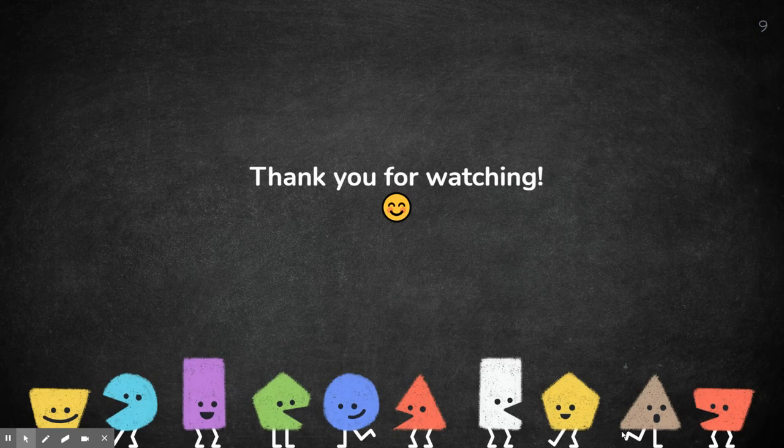Thank you for watching. You may re-watch any of these videos if you do not understand what some of the words mean in the story. I do hope they help you — have a great day!